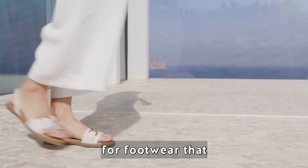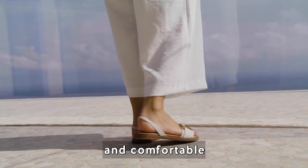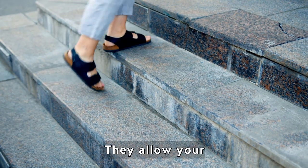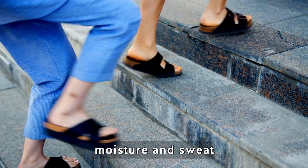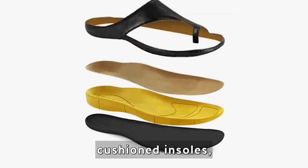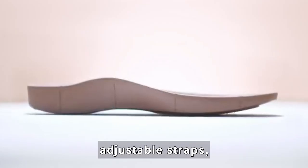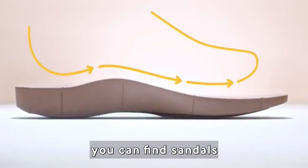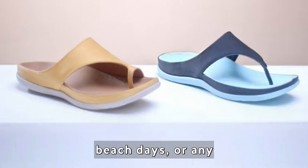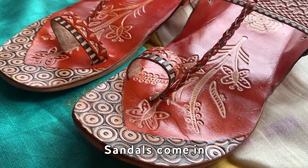Sandals are essential footwear for the summer season, offering both comfort and utility. Summer weather calls for footwear that keeps your feet cool and comfortable, and sandals are the perfect choice — they allow your feet to breathe, preventing excess moisture and sweat. With features like cushioned insoles, arch support, and adjustable straps, you can find sandals that provide utmost comfort for long walks, beach days, or any outdoor activities.